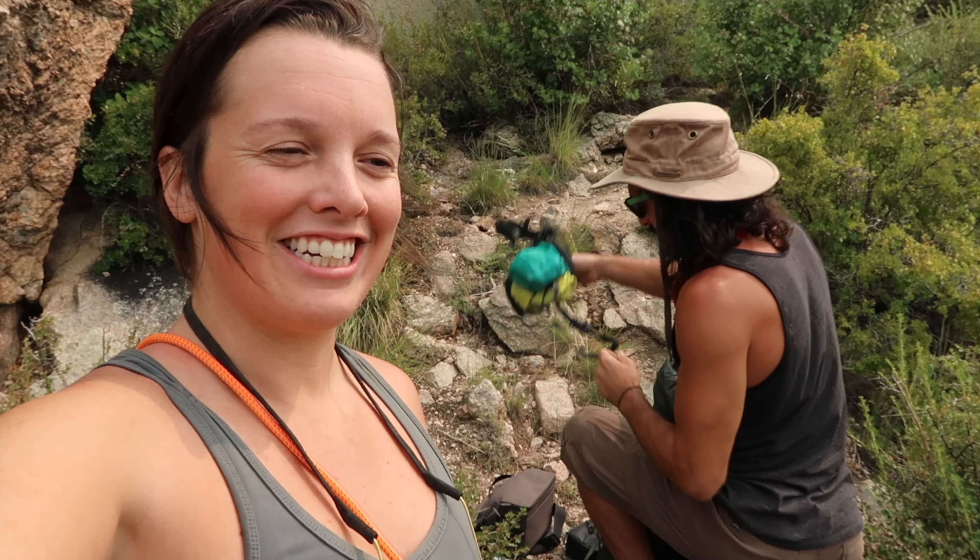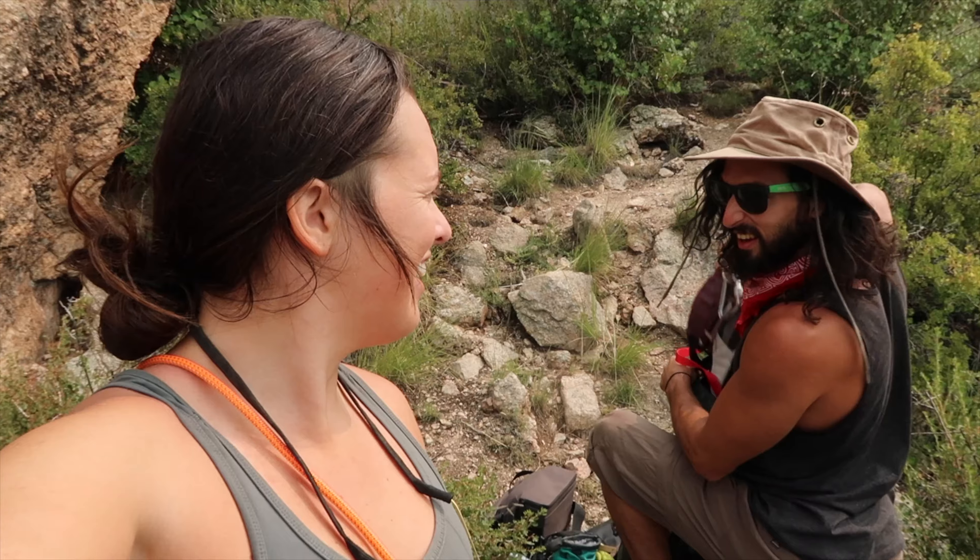Alright guys, we're here, we're at the crag, at the bottom of this incredibly steep mountain. Behind me we've got a 5.7 and a 5.8 that we're going to warm up on — just kind of get back into things and place some gear again for the first time in a while. And then we're going to go on to our two-pitch climb which is over there. Adam's here getting the gear out. We brought a lot of it today because there's going to be a little bit of everything.